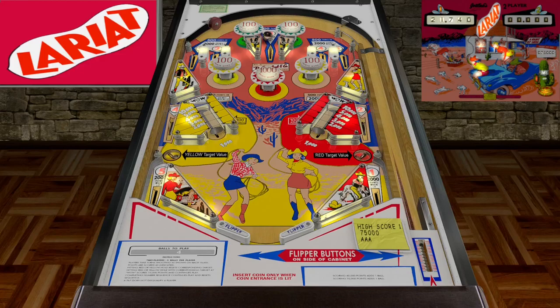Got 21,740 points so far. Really love the artwork on the back glass — it's like you're in the south, like a little gas stop with a cactus. Got rabbits running around. Probably where it gets the name from.